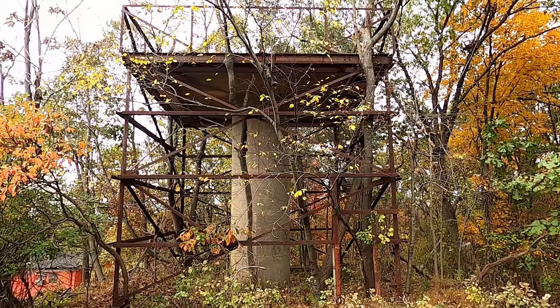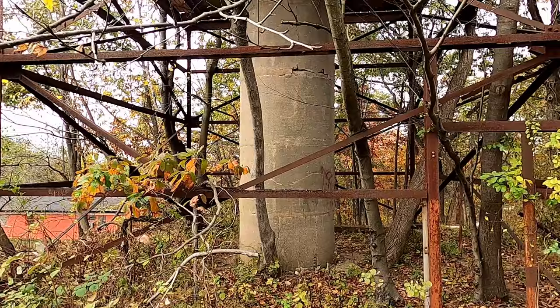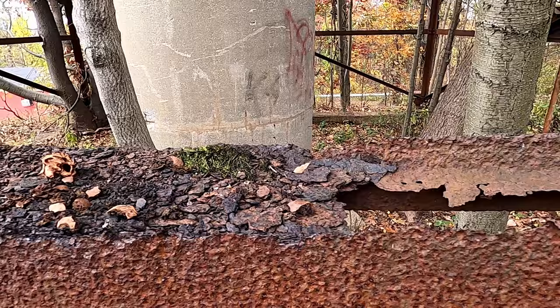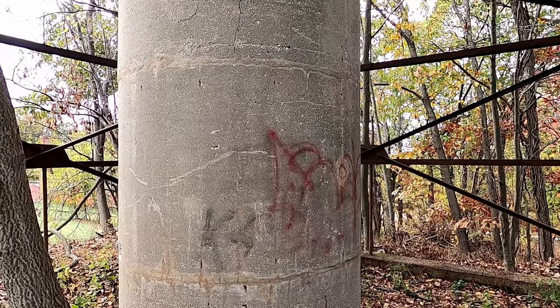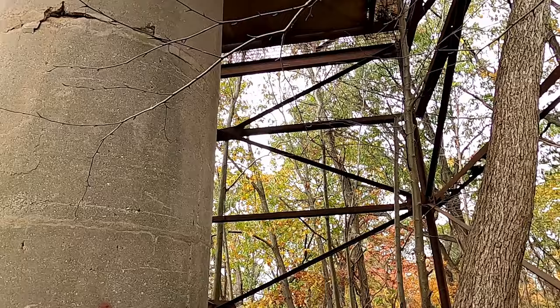The Nike missile air defense system was built in the 1950s to defend the United States against any sort of nuclear attack. This spot had radar installations built on it because it was at such a high elevation. Right behind me is one of them — let's go take a look at it. So here we have the platform; up there would have been the radar installation. You can just see this metal, how rusted through it is at this point.